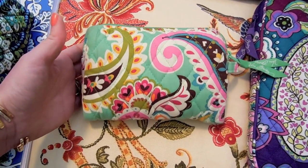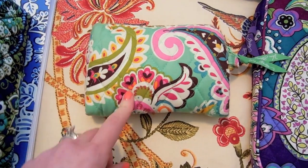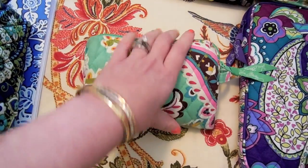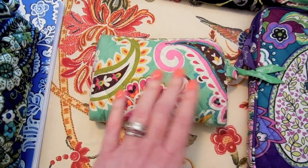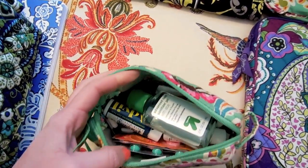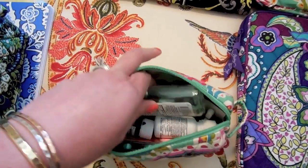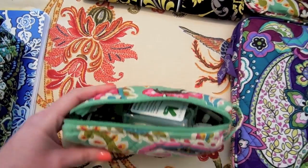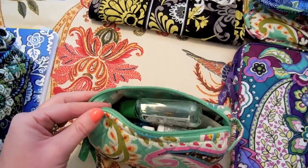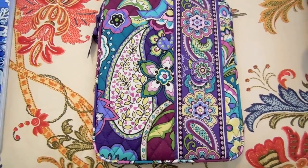Next is the small cosmetic bag in the 'Tutti Frutti' pattern, which I believe came out in summer of 2013. I thought it was a really cute pattern. This was also shown in that travel items video. It basically lives in my purse all the time and I also take it with me when I travel — it's kind of like a little traveling pharmacy. I keep hand sanitizer, Advil, different medications, and eye drops in here. It's really small, so it fits great in a purse or everyday bag.